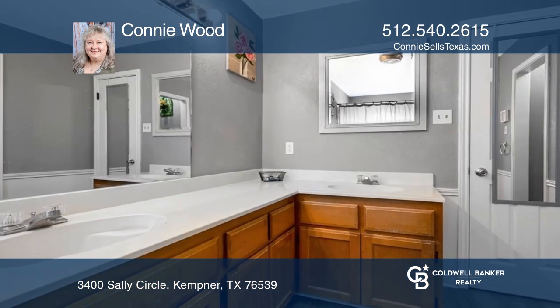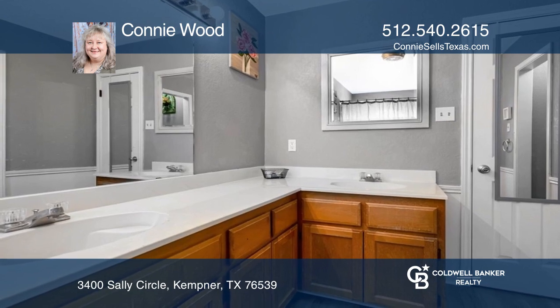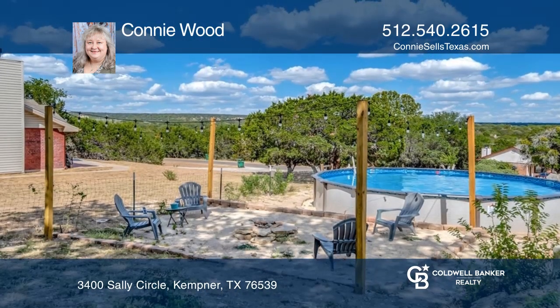Upstairs is the primary suite with a soaking tub and dual sinks. Outside has an above-ground pool and more.